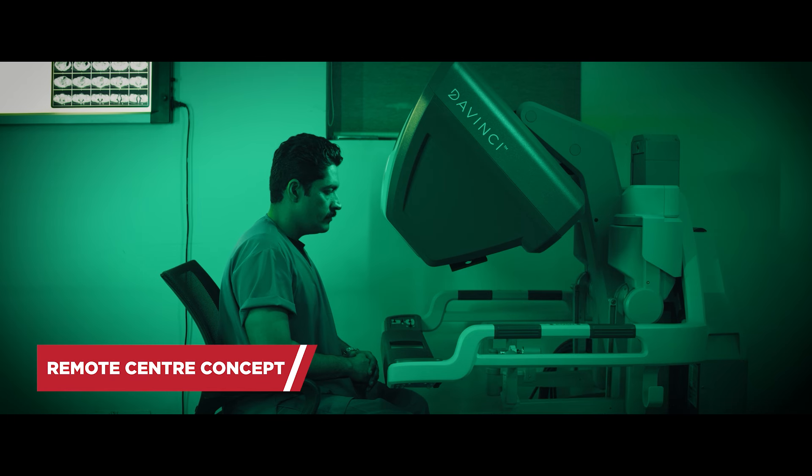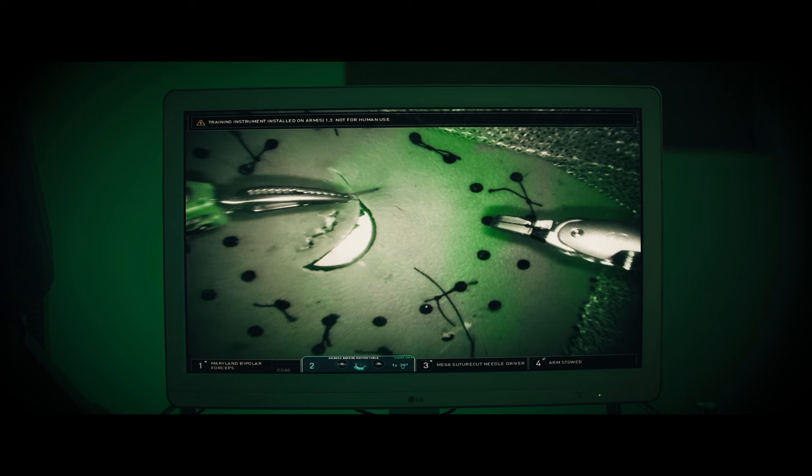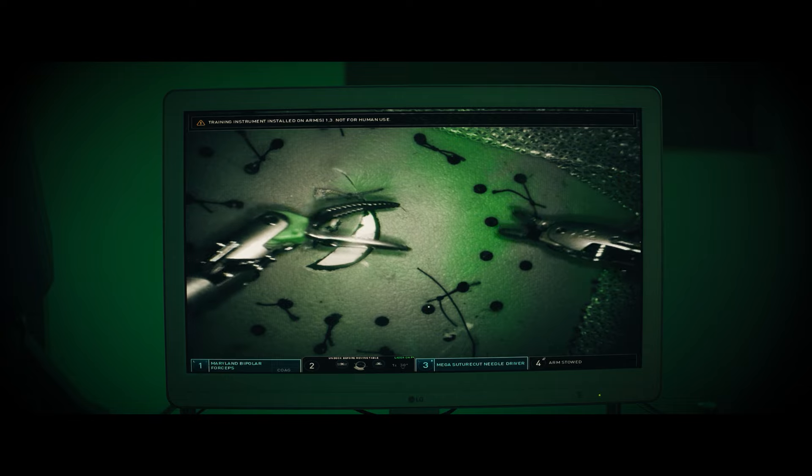The robotic system has a remote center concept, which prevents excessive pressure generated at the port entry site where the instruments go inside the abdominal wall. Because of this reduced pressure at the entry site, there are fewer chances of post-operative pain, and that is why the patient gets discharged early without symptoms. We have greater vision and greater magnification, and when the firefly mode is added, we can remove the tumor without affecting other normal organs.